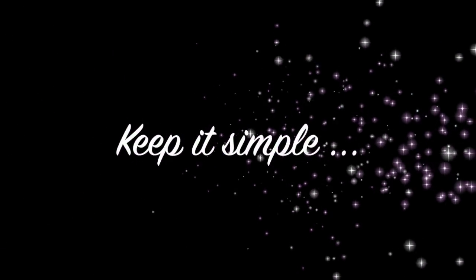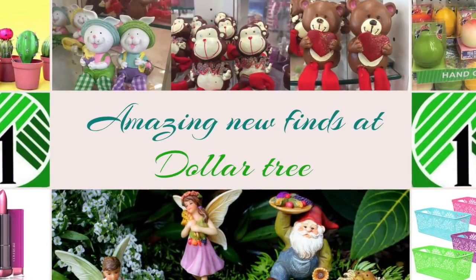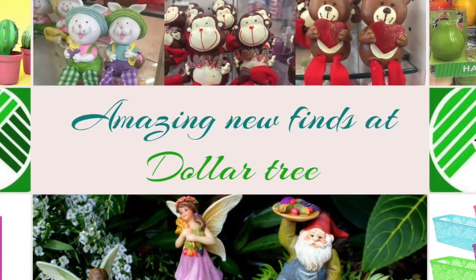Hi friends, welcome to my channel! Let's get started with the most valuable finds of this week from Dollar Tree. I make one video every week, so if you want to watch more of the series, please subscribe to my channel.